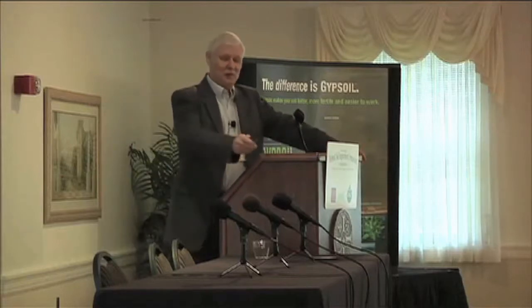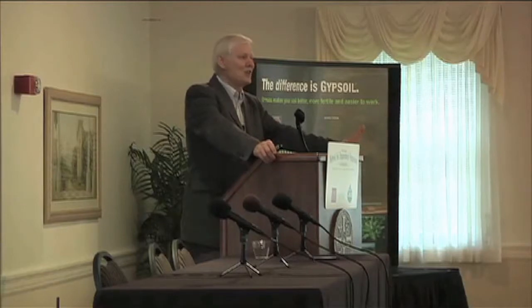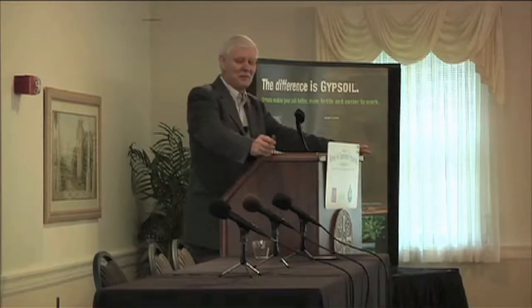When you lose that — and we've lost about 50 percent of the organic matter in many of our soils — when you lose that organic matter, you lose a storehouse, a bank account of sulfur that was there for many, many years.